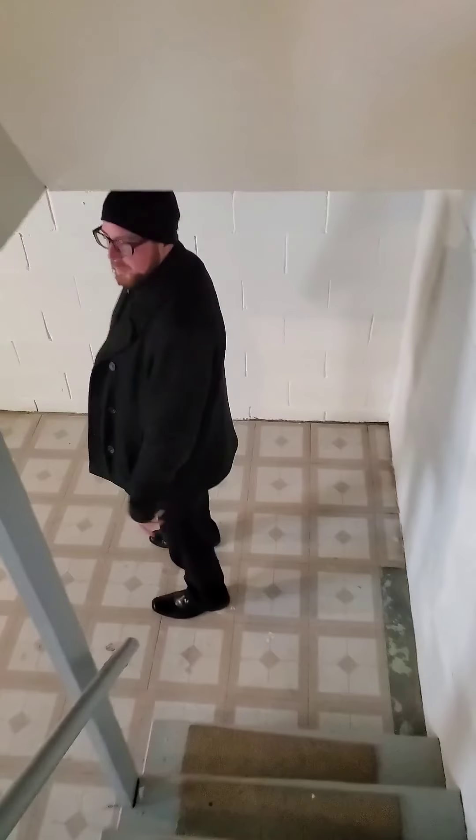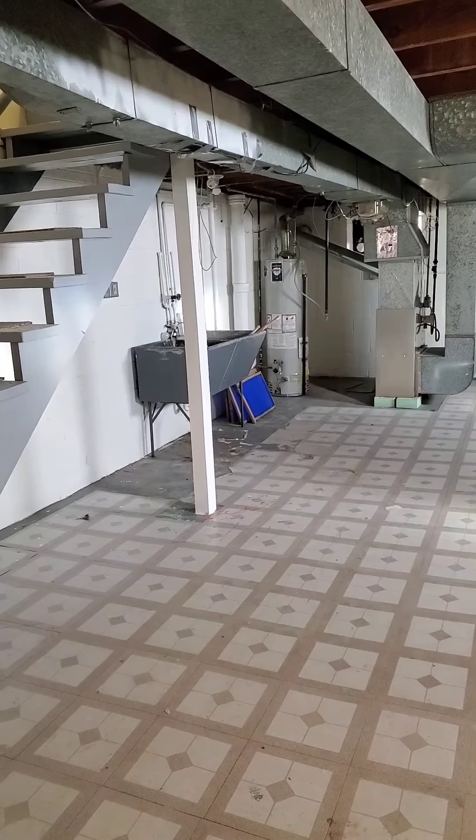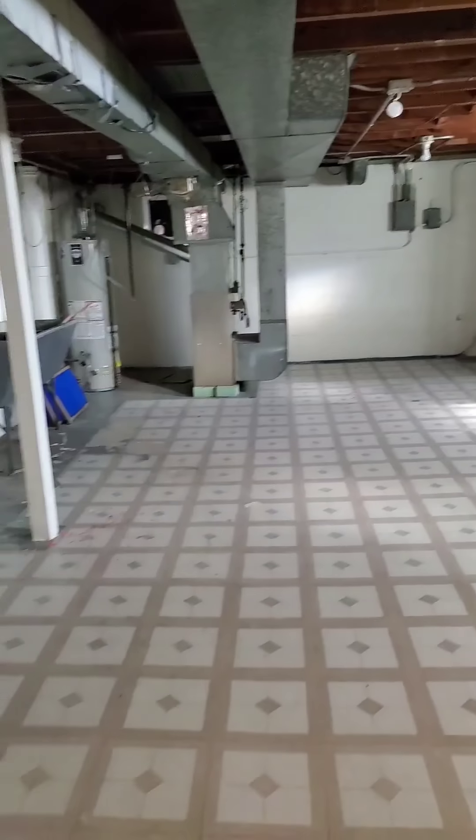The basement is a tile floor. You've got the washer and dryer that comes over to the left right here. You're going to be able to hold your own stuff. Lots of space for storage.